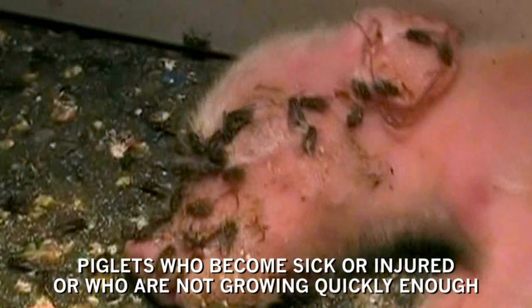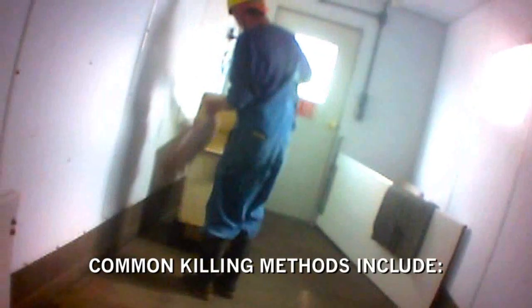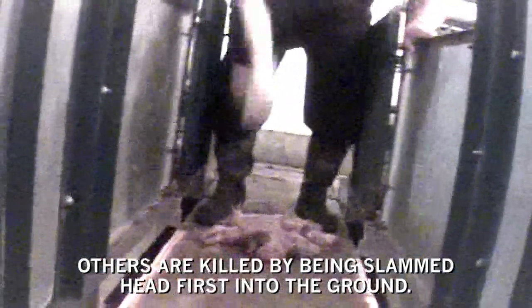Many animals die from botched mutilations. Piglets who become sick or injured, or who are not growing quickly enough, are killed. Common killing methods include throwing animals into bins and painfully gassing them with carbon dioxide. Others are killed by being slammed headfirst into the ground.